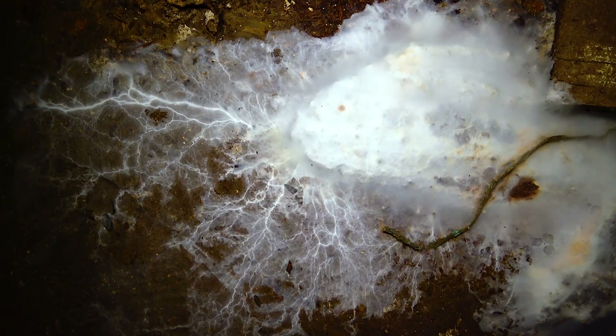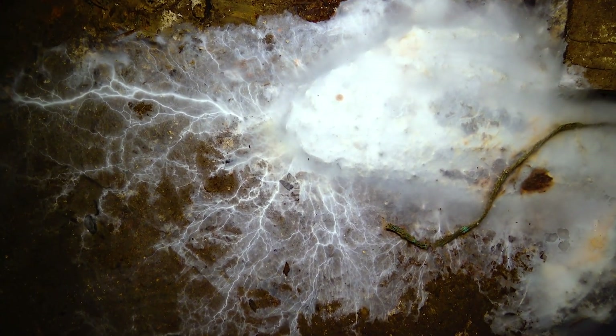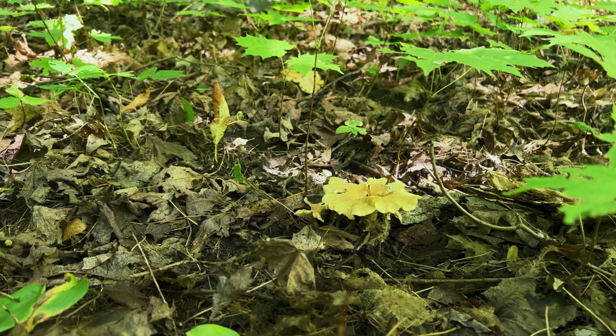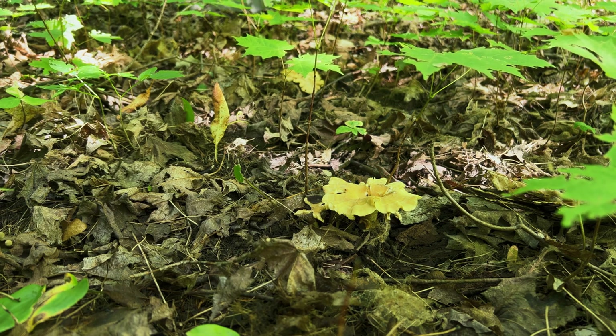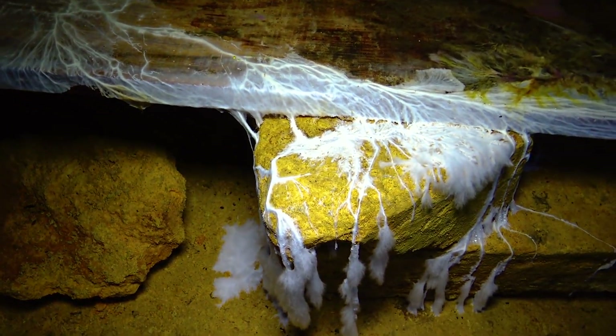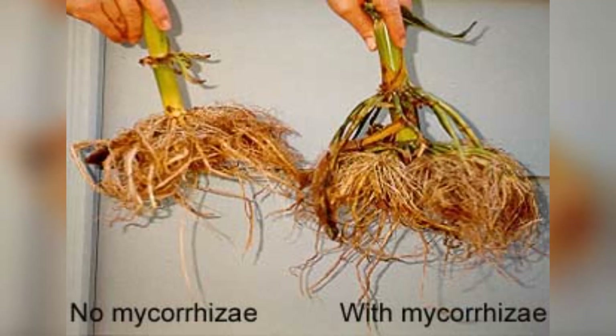Plants produce carbohydrates through photosynthesis and share a portion with the mycorrhizal fungi in exchange for their services. The fungi's hyphae extend far into the soil — much farther than plant roots can reach on their own. This extensive network allows the fungi to absorb nutrients and water from a larger volume of soil and transfer them to the plant. This is especially beneficial for nutrients like phosphorus and certain micronutrients. As a result, plants with mycorrhizal associations tend to be healthier, more resilient, and often more productive.